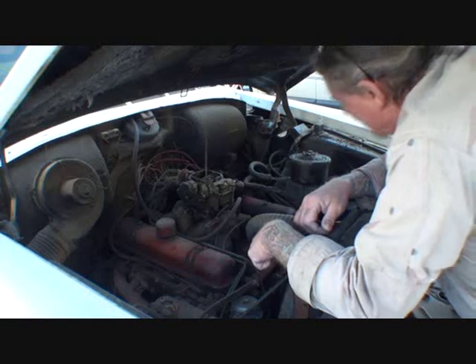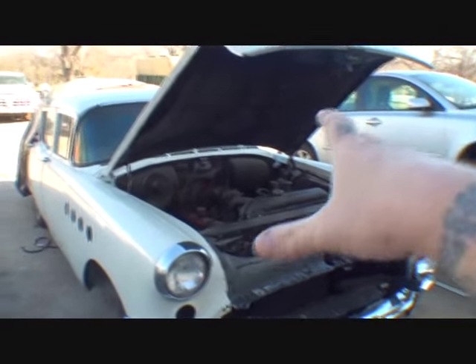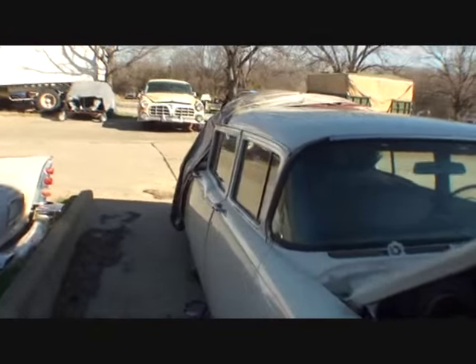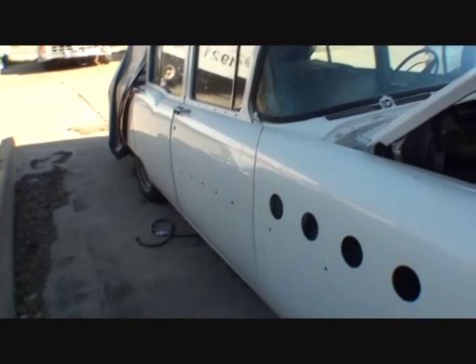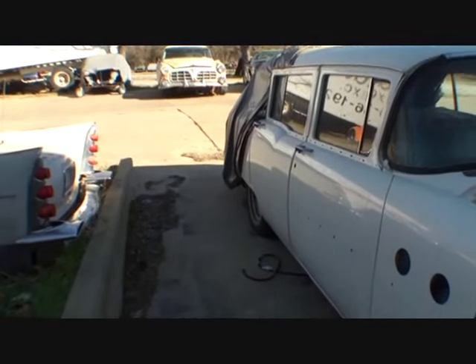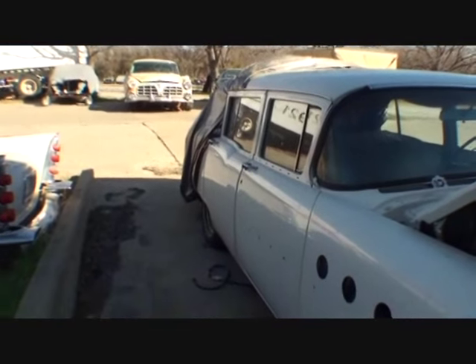Hopefully this thing will run when my friend Pete gets done with it. We're going to start from point A and end up at point Z - get it running first, then figure out what to do with it. I'm going to be really honest: this car is not really worth the money you might think it is. Being a station wagon, four-door, big old boat - it's really not worth the cost of a full restoration. But we're going to do the best we can and hopefully Pete will come up with ideas to make it a real eye-catcher.